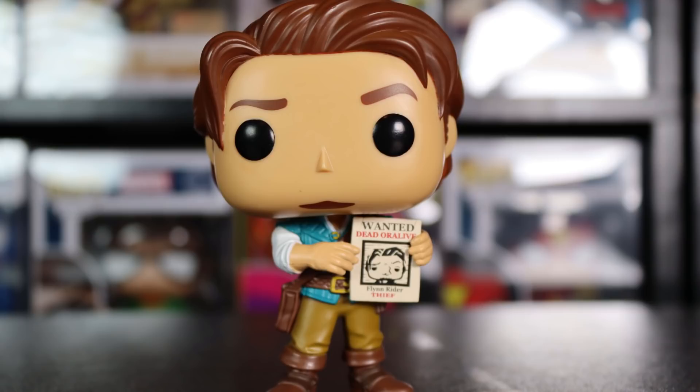It does actually say on the poster 'Wanted Dead or Alive,' which is a nice touch. It also has 'Flynn Rider Thief' on it — they did a really good job on the poster. It reminds me of the BoxLunch exclusive Tiana coming out soon from the ultimate Disney Princess line, where they added a picture to the full pop. That's a super nice touch they're starting to add to more Disney pops as they've been coming out recently.